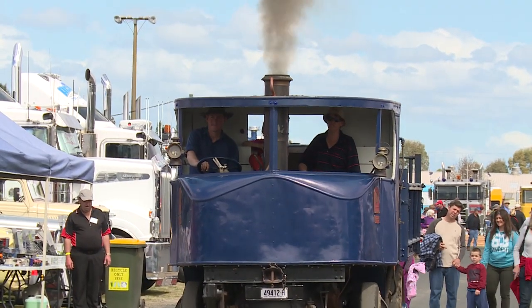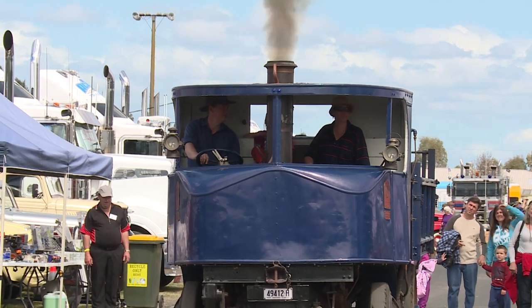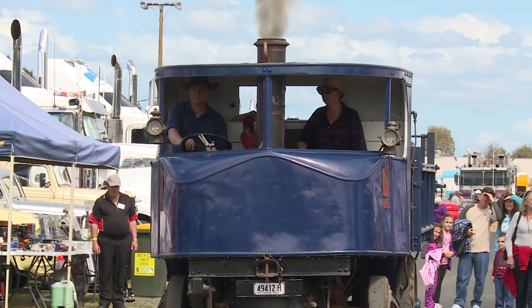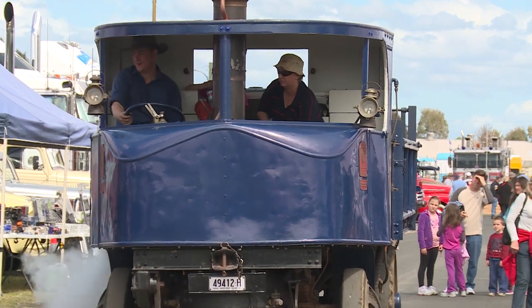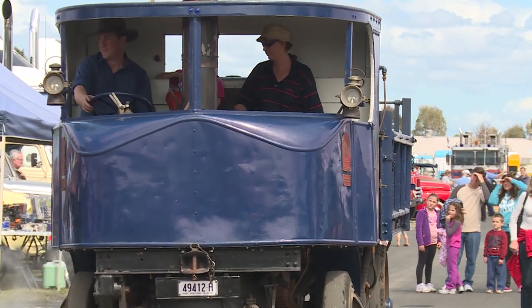It's a single speed wagon, designed to do 12 miles an hour, but I went into town yesterday and it was comfortably sitting around 15 or 16 miles an hour, so it's quite quick on the road compared to 4 miles an hour with a traction engine.